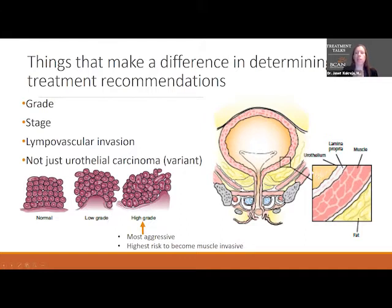High grade cancer is the most aggressive and has the ability to go through the bladder wall and become muscle invasive. The stage describes how far the tumor has spread into the bladder wall. A high grade tumor just in the urothelium or lining of the bladder is usually stage A. If it goes into the lamina propria, the thin layer underneath the urothelium, that's stage one. Stage two is when it gets into the muscle.